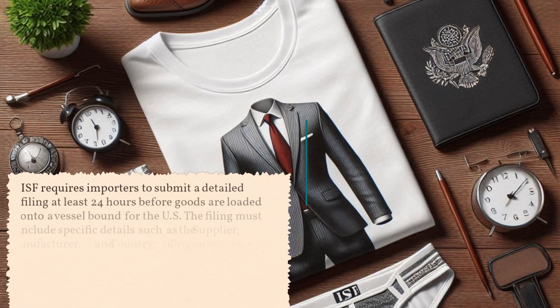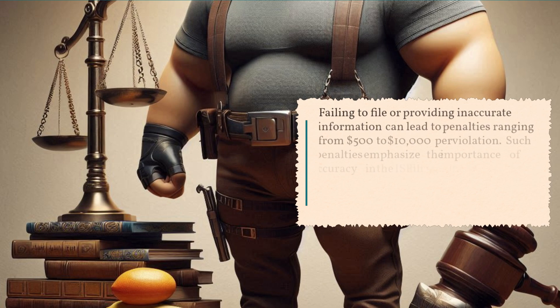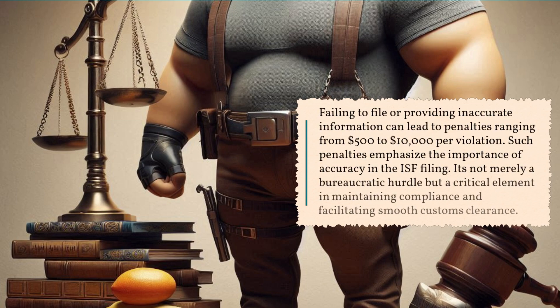ISF requires importers to submit a detailed filing at least 24 hours before goods are loaded onto a vessel bound for the U.S. The filing must include specific details such as the supplier, manufacturer, and country of origin. Importers need to be meticulous, particularly when importing niche products like plus-size men's apparel, as even minor errors can result in hefty fines. Failing to file or providing inaccurate information can lead to penalties ranging from $500 to $10,000 per violation, emphasizing the importance of accuracy in the ISF filing.